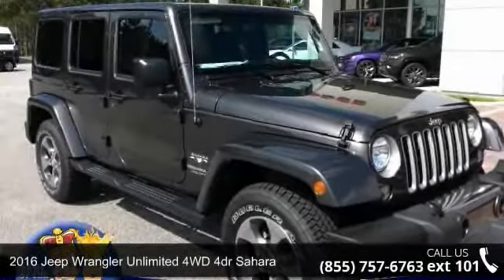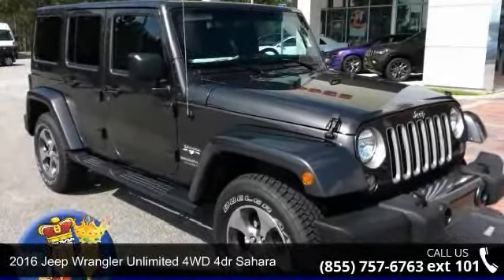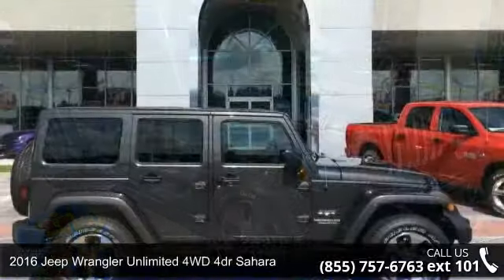Check out this 2016 Jeep Wrangler Unlimited. This may be the set of wheels you've been looking for.